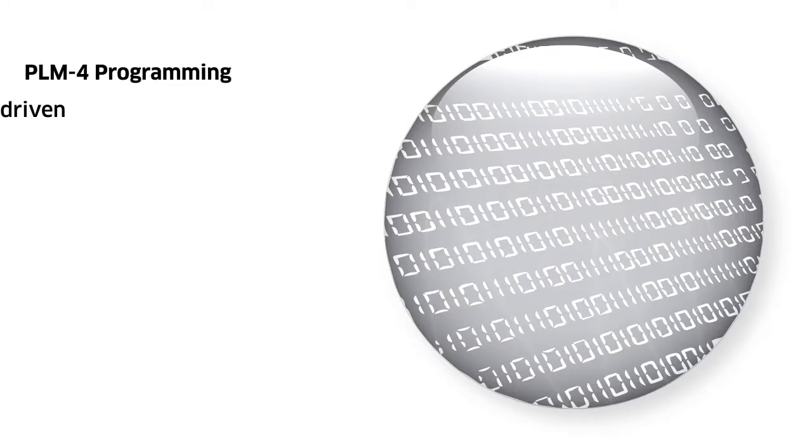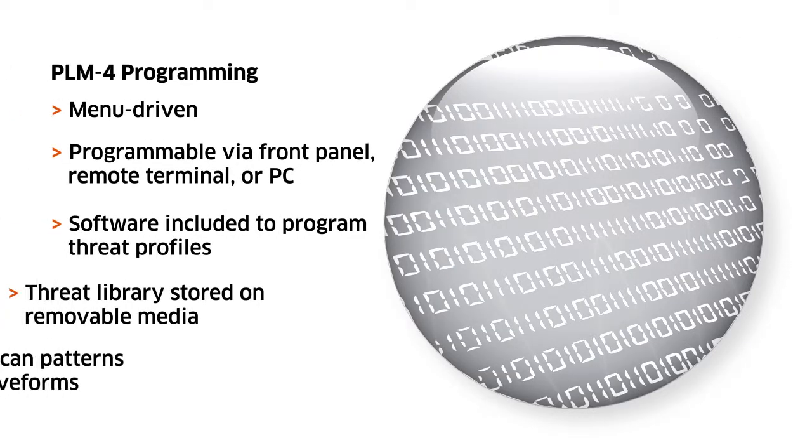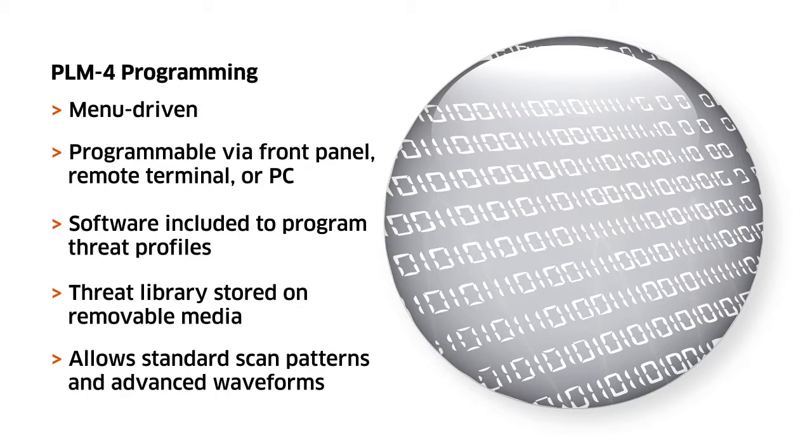The PLM-4 is highly programmable, allowing users to create multiple threat profiles on the front panel, remote terminal, or via PC utilizing the supplied software. Fully programmable emitter parameters include frequency, PRI, pulse width scan, and amplitude.